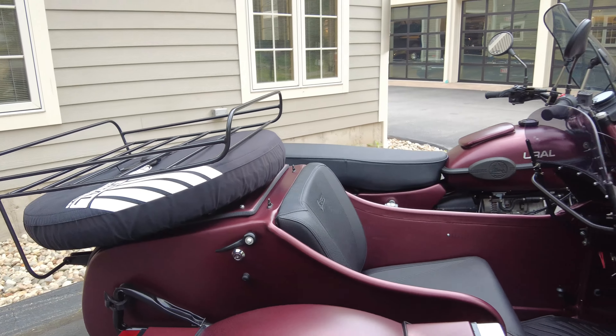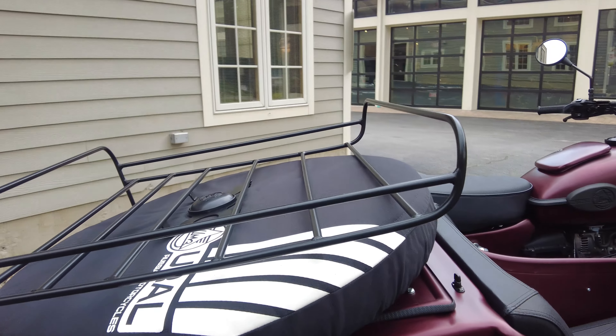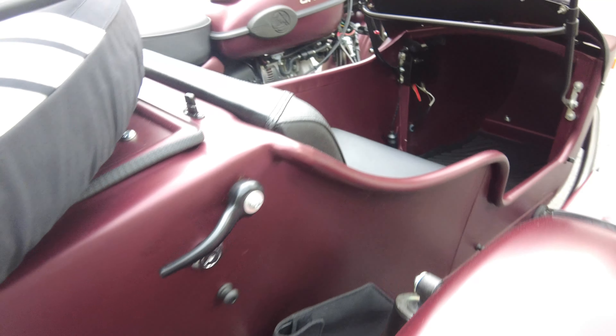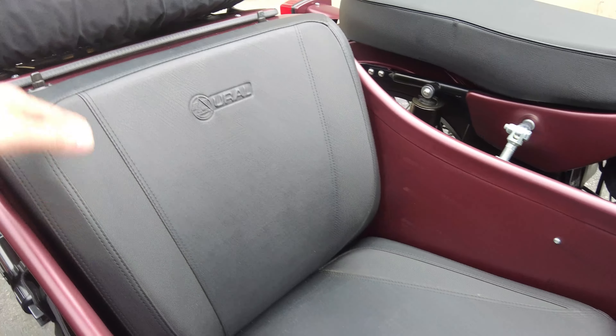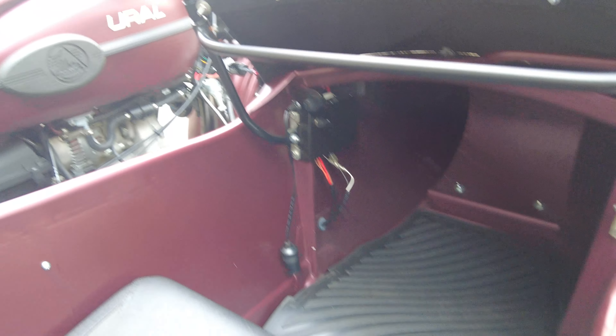Yes, I said trunk — this is a two-wheel drive sidecar motorcycle with a lot of storage and practicality. We have the folding shovel there on the side, and the trunk is lockable, so you can keep your goodies safe in there. We can see the condition of the nice contoured seat — it's in really nice shape, no tears or imperfections. Same thing with inside the sidecar tub, and we have that nice Ural mat as well.